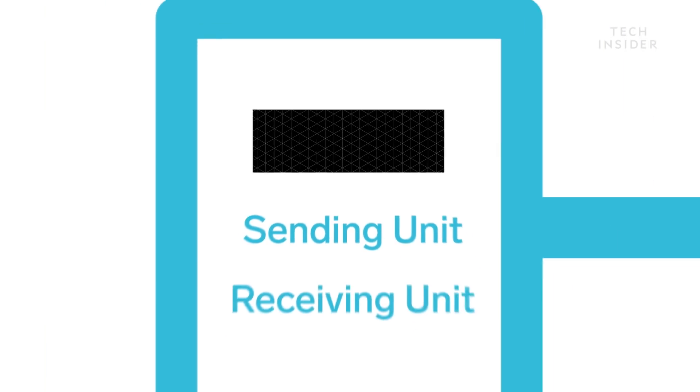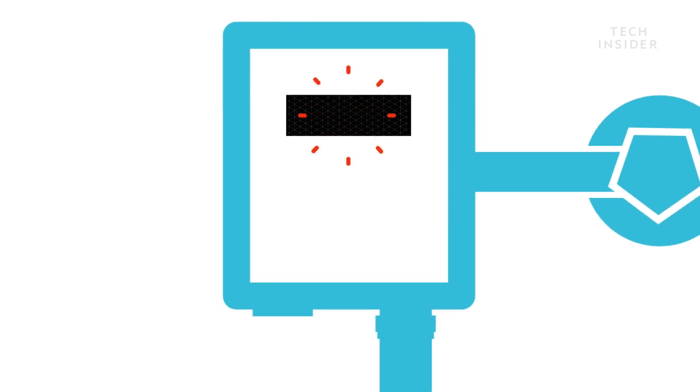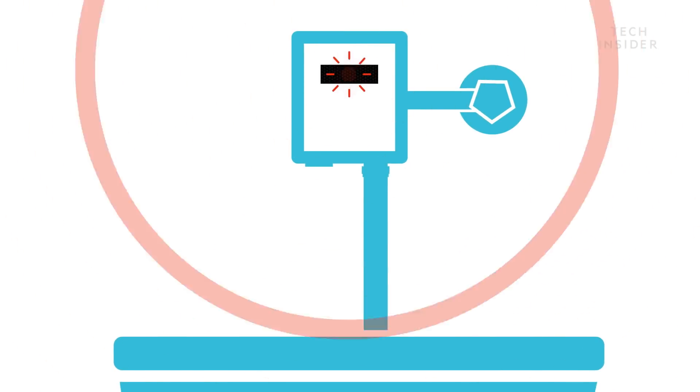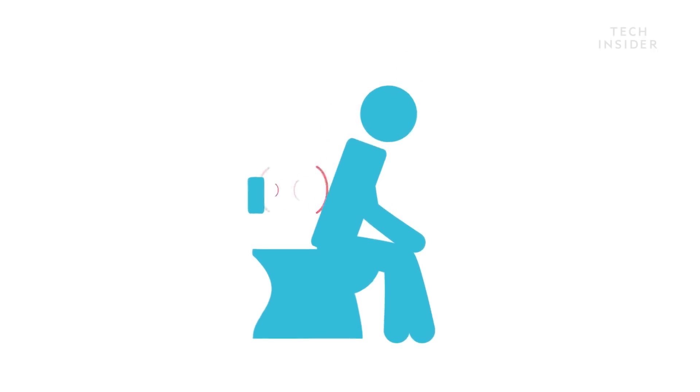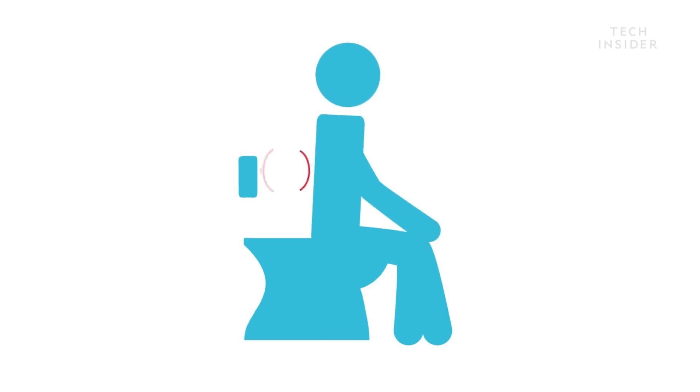The sensor has a sending unit and a receiving unit. The sending unit will flash a little red light. It'll go out into the room and look for something to bounce back off of. As you approach that device, that light will emit, bounce off of you, and then be caught by the sensor on the other side. The receiver receives it, having bounced off of your body.